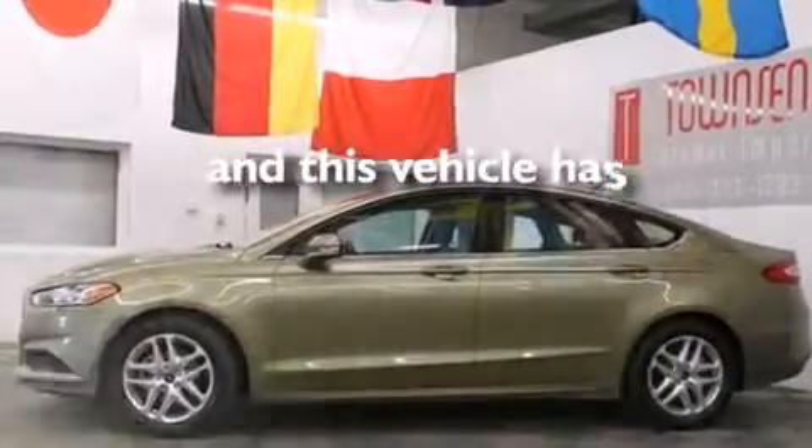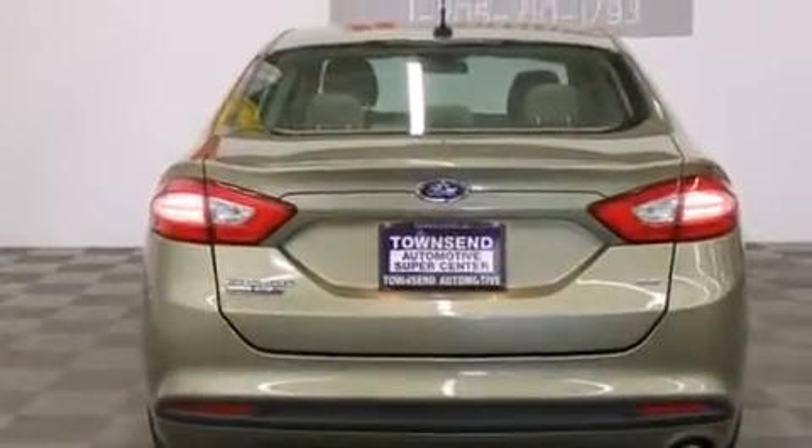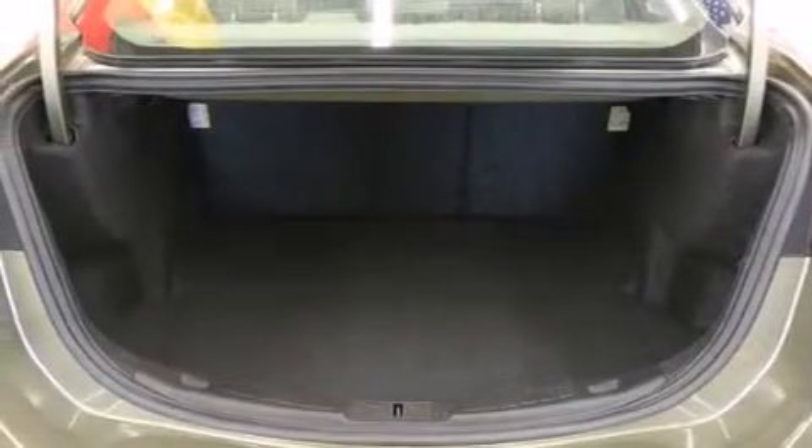This vehicle has fewer than 18,000 miles on the odometer. With an EPA estimated rating of 37 miles per gallon on the highway, this vehicle pays off in the long run.